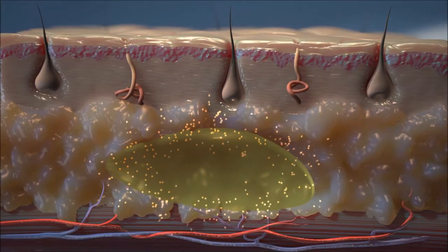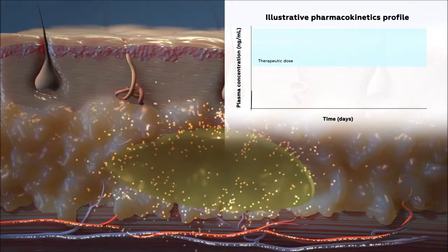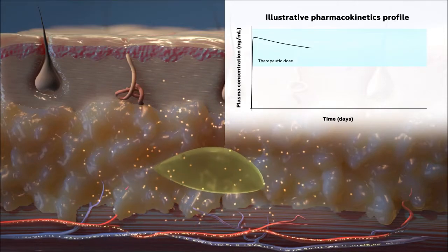The formulation's lipid composition controls the rate of degradation from several days to weeks or months. Thus a therapeutic dose of the active pharmaceutical ingredient is delivered over a prolonged period of time.